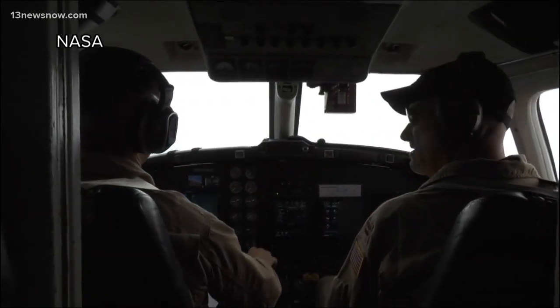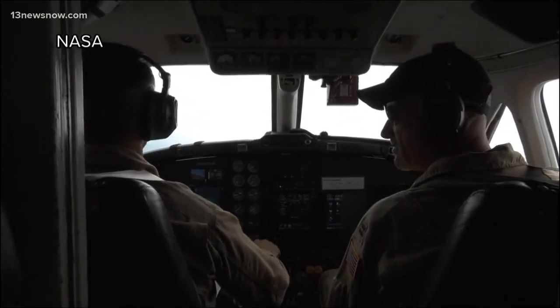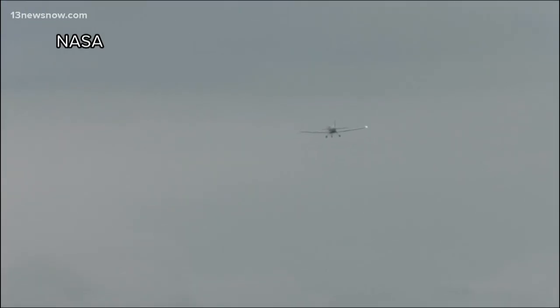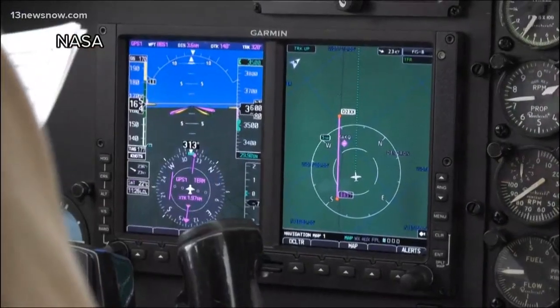Thousands of planes shuttle people and cargo through the sky each day, but researchers at NASA Langley want to make that air travel twice as fast. If we can fly supersonic over land, we will significantly impact people's means of travel.